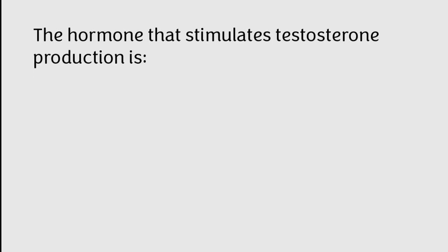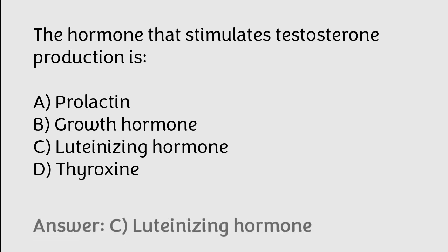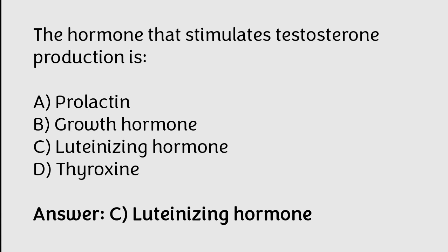The hormone that stimulates testosterone production is: A) prolactin, B) growth hormone, C) luteinizing hormone, D) thyroxin. The correct answer is option C. The hormone that stimulates testosterone production is luteinizing hormone.